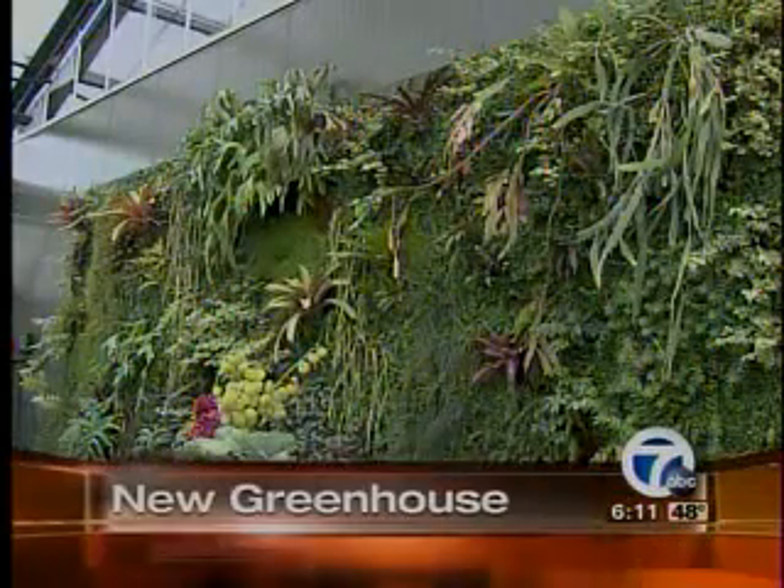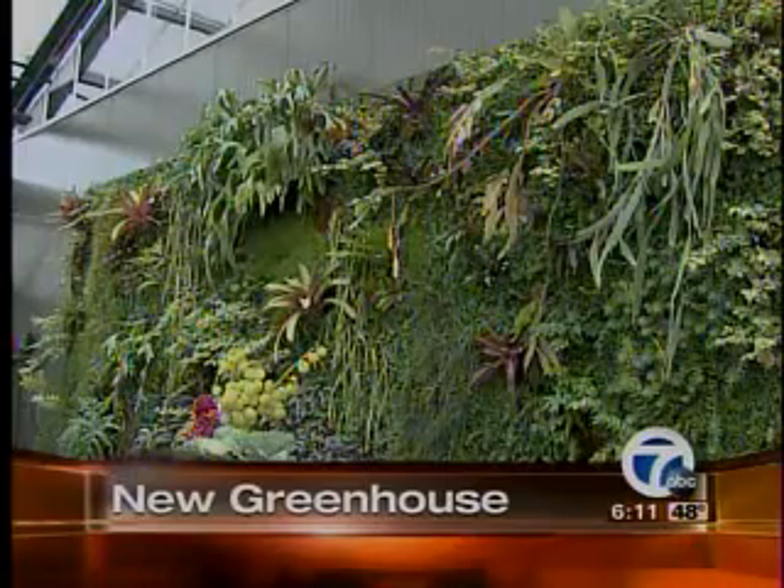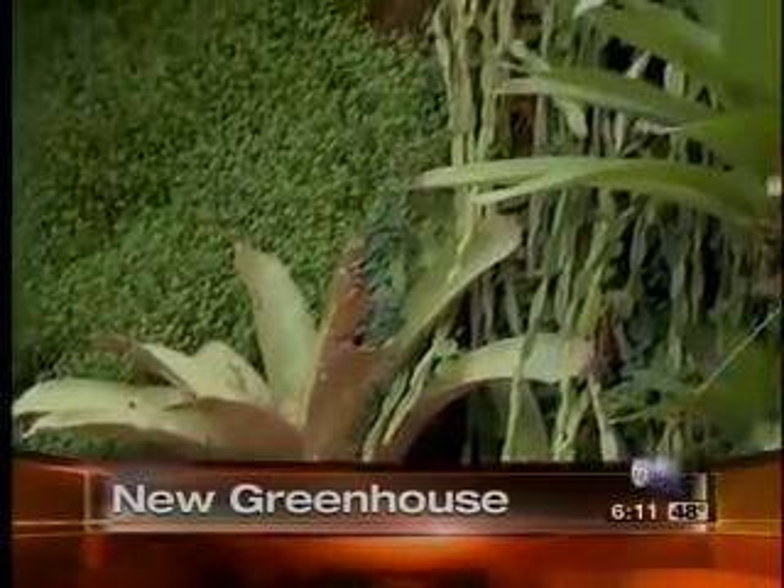Still to come this morning, a living wall — the new eco-friendly greenhouse opening up in Metro Detroit. Welcome back at 6:13. A new specialty greenhouse in West Bloomfield is opening to the public today. The owners made sure to incorporate eco-friendly, high-tech features so the building is green in more ways than one.